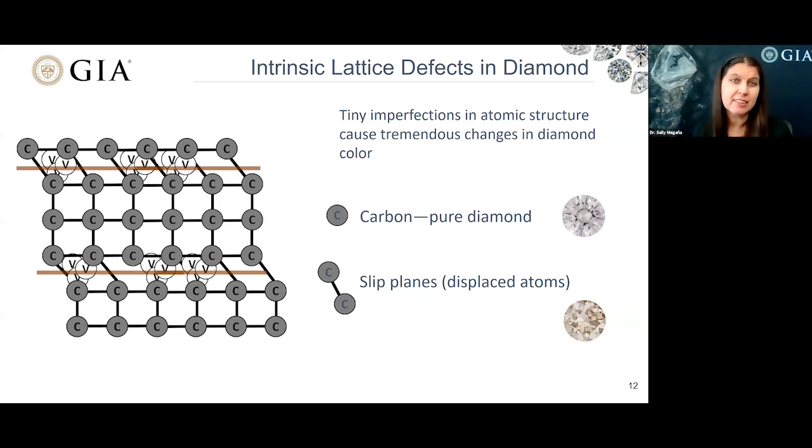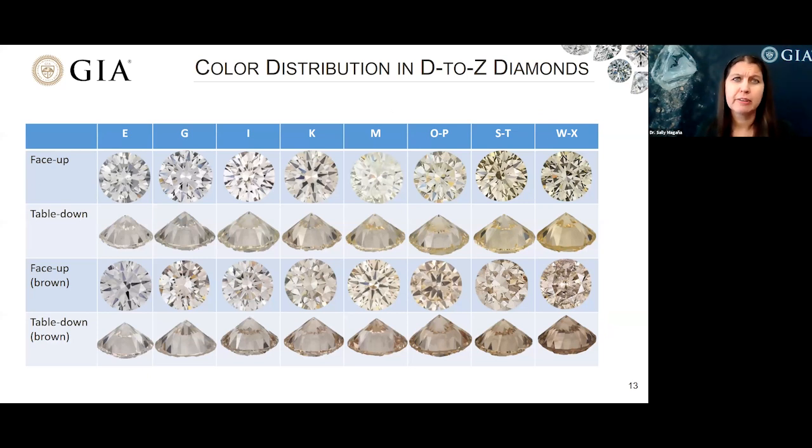This brownish color wasn't seen a lot before the 1980s, and when the Argyle mine opened up, brownish diamonds were seen in higher numbers. Here we're showing examples of diamonds across the color scale. Diamonds are graded table down but viewed table up, so we're showing both perspectives, as well as examples of both diamonds with yellowish and brownish colorations.